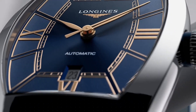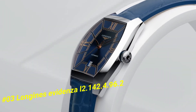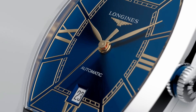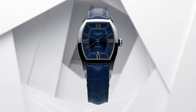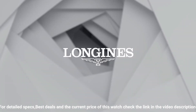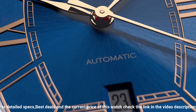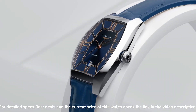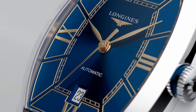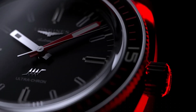Number 3: Longines Evidenza, reference L2.142.4.96.2. Current price in US dollars is $1,784. Case shape: tonneau. Material: stainless steel. Glass: scratch-resistant sapphire crystal with several layers of anti-reflective coating on the underside. Dimension: 26.0 x 30.60 millimeters. Lug distance: 14 millimeters. Thickness: 8.70 millimeters. Water-resistant to 3 bar. Weight: 37.1 grams. Dial color: blue. Hour markers: painted Roman numerals. Hands: pink. Movement type: automatic. Caliber L592.